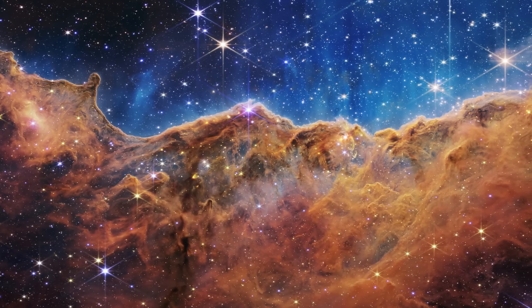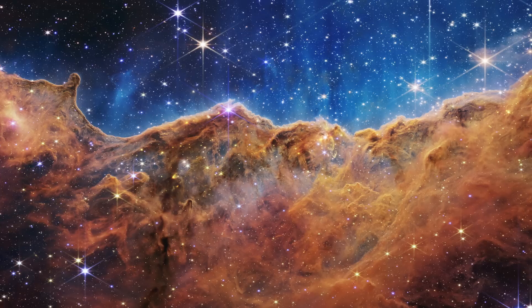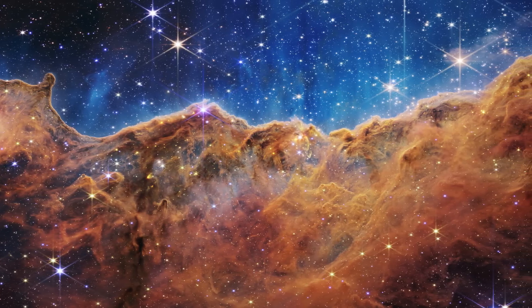This is the Carina Nebula, as imaged by JWST. Just look at those colours, that texture and structure and all of those stars. I think it might just be the best one of this first batch of images.